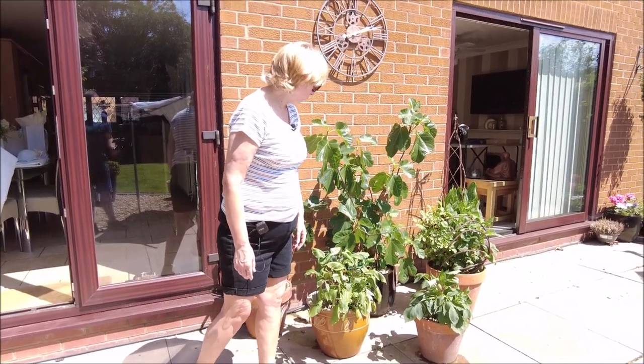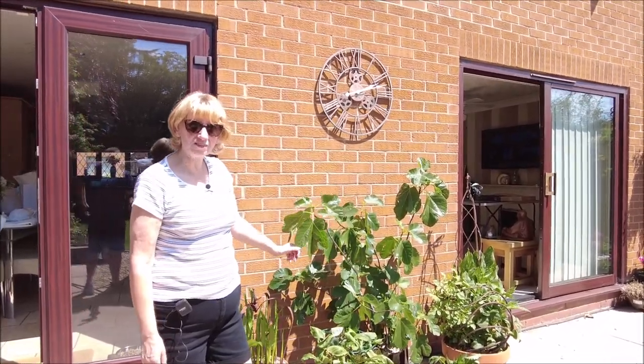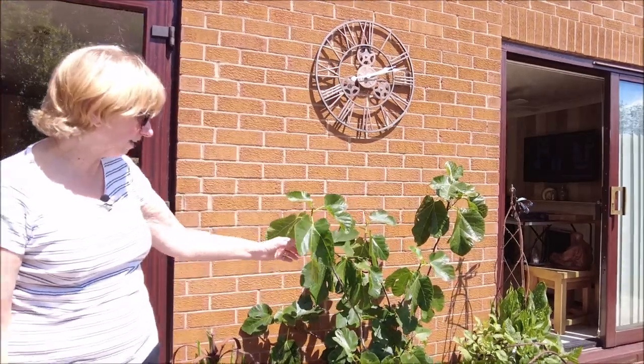That one was drooping this morning but it is perking back up — you can see I've given it a drink. And that one is fine. The fig tree — we are wondering if we might get some figs this year because it's gone crazy.